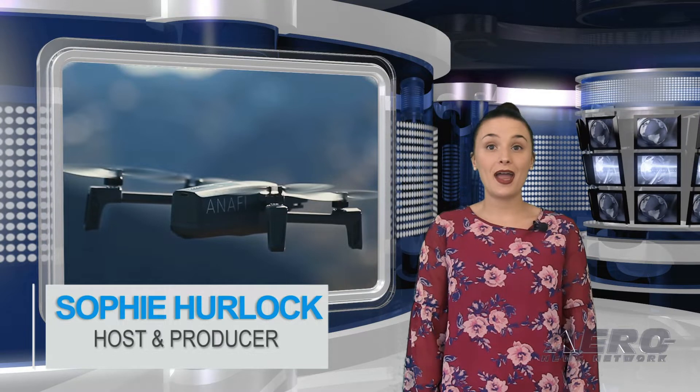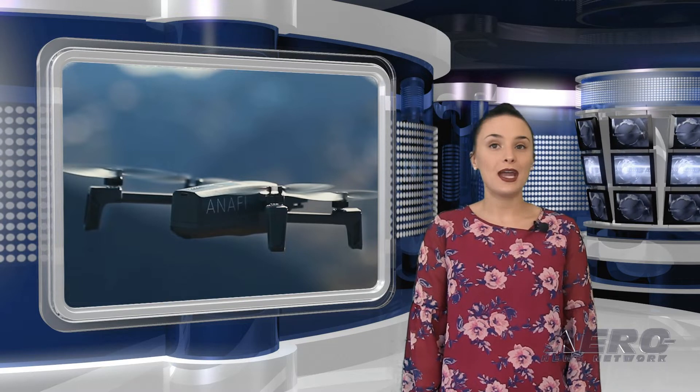I'm your host, Sophie Herlock. The ANAFI FPV drone from Parrot puts the operator in the cockpit of Parrot's new ultra-portable UAV. The aircraft delivers live immersive video from its 180-degree tilting camera to the included cockpit glasses. Parrot says the ANAFI FPV boasts in-depth manual controls for piloting and imaging, 4K HDR video, 21 megapixel images, easy-to-use modes and presets, portability, long battery life, and on-the-go USB-C charging.